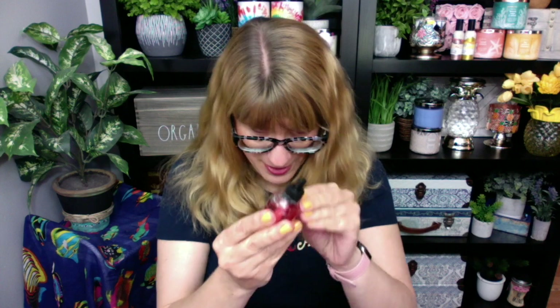Next up, we have Firecracker Pop! I'm so happy to have a Firecracker Pop wallflower refill. Oh my gosh, this is so exciting, you guys. This one is nice — wow, that is strong cherry in this one. Holy moly!